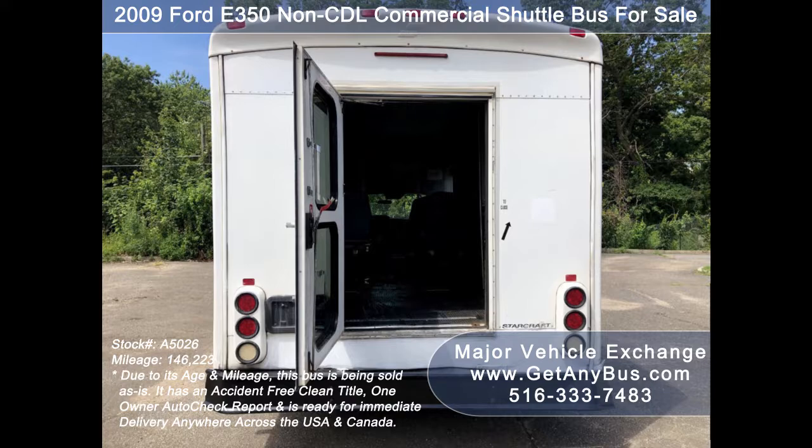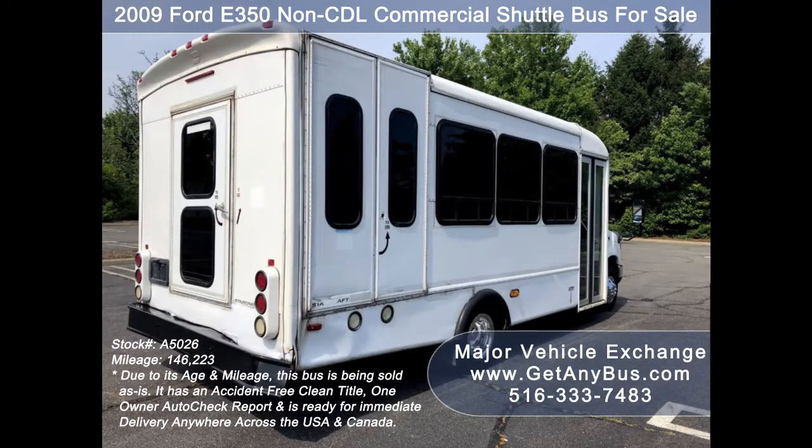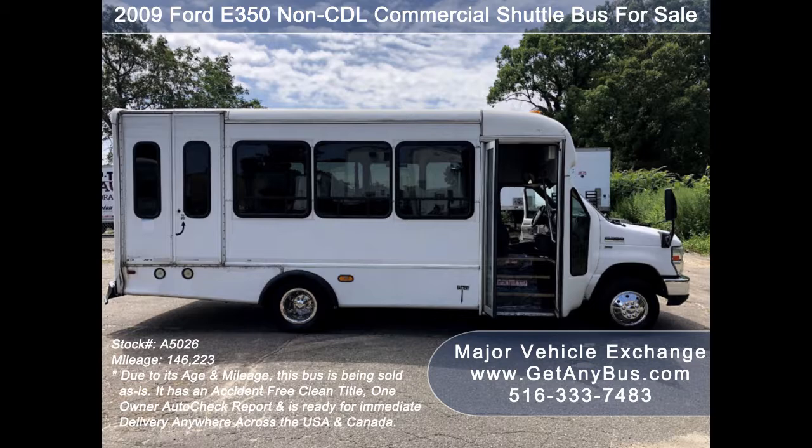The bus is in very good condition and has been under DOT service. Due to age and mileage, this bus is being sold as-is. It provides comfortable accommodations for all passengers, including ice-cold front and rear air conditioning and a rear heating unit for the colder months.